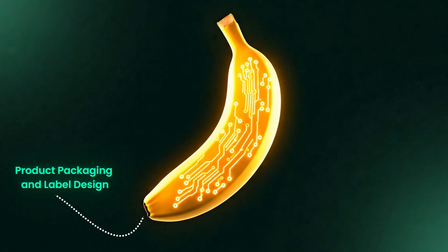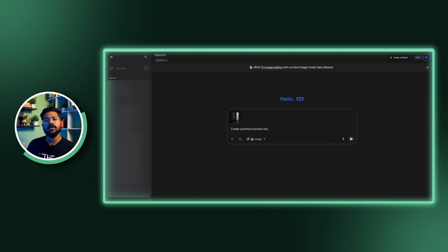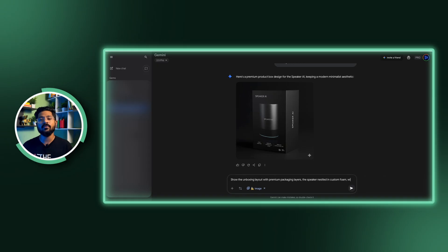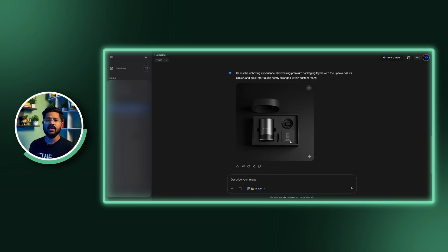Use case 5: product packaging and label design. Here's what creates that premium brand feeling the moment someone holds your product — professional packaging design separates the pros from the amateurs. Upload your AI speaker image to Gemini and type: create a premium product box for this AI speaker with modern minimalist design, showing the product on the front with key features listed. It's generated a sleek, professional looking box design that would fit right in at any electronics store. We can even design the unboxing experience — show the unboxing layout with premium packaging layers, the speaker nestled in custom foam with cables and quick start guide neatly arranged. This gives customers that premium unboxing feeling that builds brand loyalty from day one.